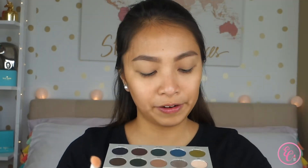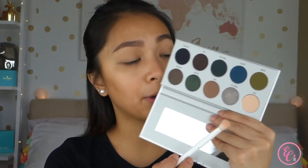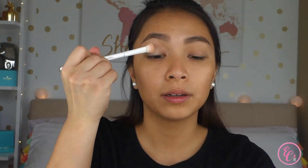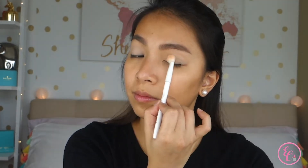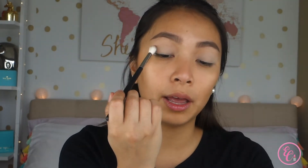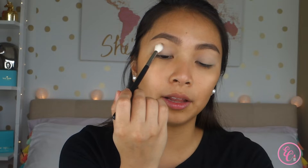I'm going to use this shade right here — this is the shade Poof — to set my primer. Now I'm taking my fluffy blending brush, this is the Morphe M441 brush, and I'm going to take the shade Shush. I'm just going to swirl my brush in that and use it as my transition shade, starting in the outer corners and lightly brushing that in on my crease area.